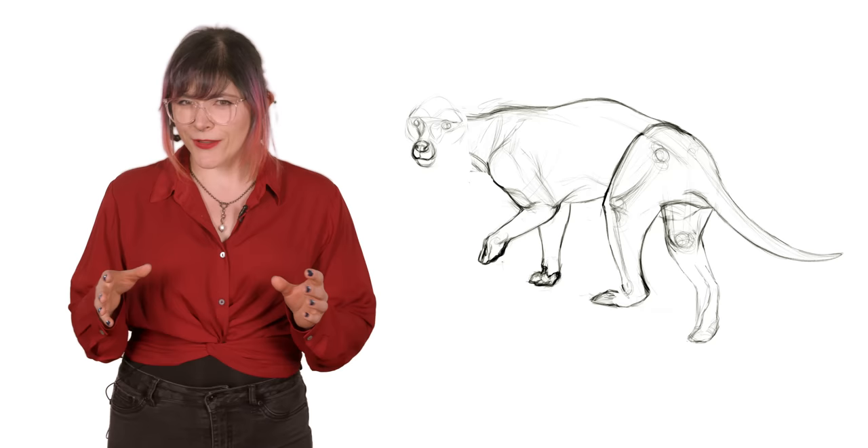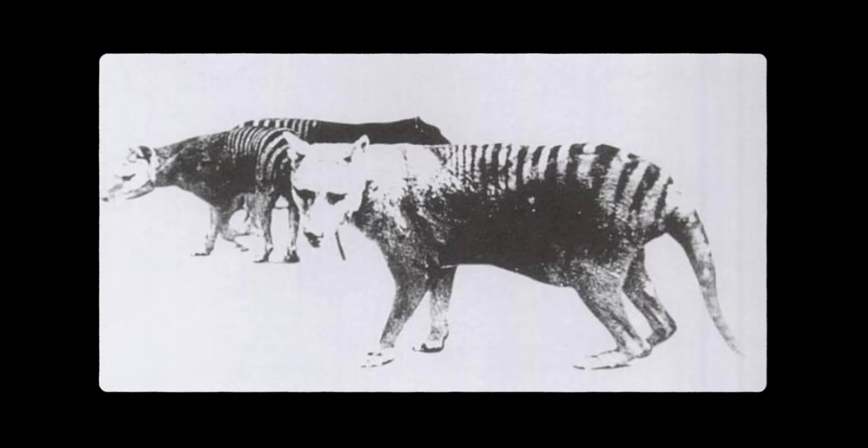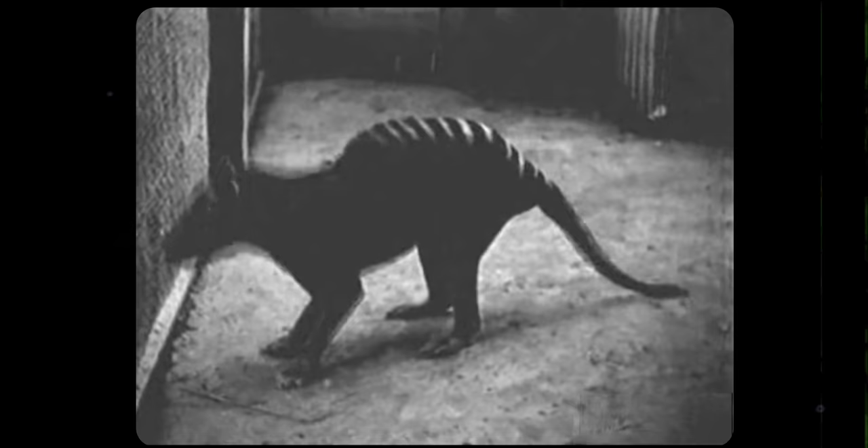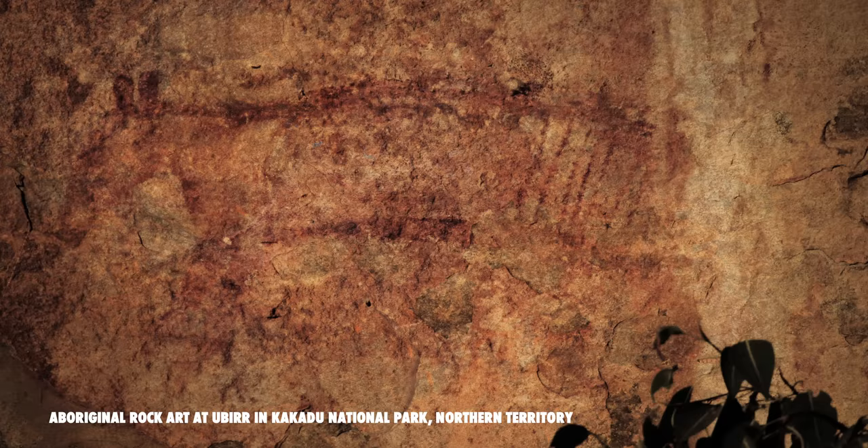If you're ever given a skull and asked to tell if it's a wolf or a thylacine, the main clue is that in the thylacine skull there's a pair of holes in the palate bone. Their biologies were similar to canids because their lifestyle was similar — they were observed walking in packs and pursuing prey like wolves do, but little else is known about them due to their secretive nature.